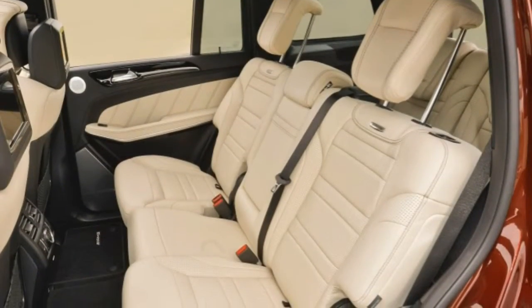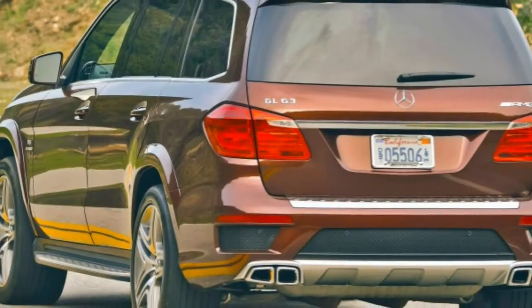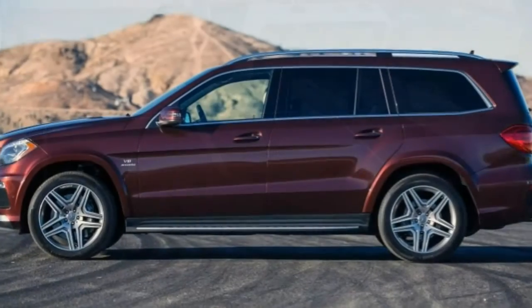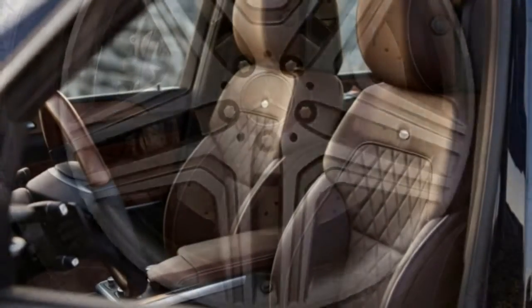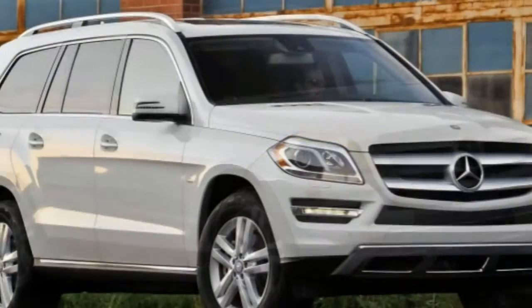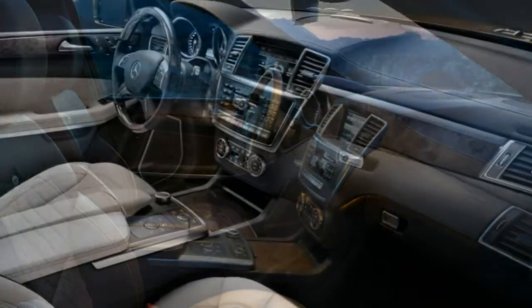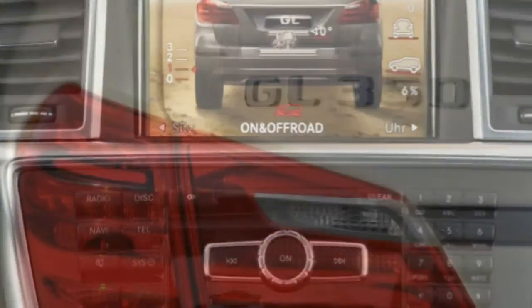Powertrains and Performance. The 2015 Mercedes-Benz GL350 BlueTec is powered by a 3.0-liter turbocharged diesel V6 rated at 240 horsepower and 455 lb-ft of torque. Like every other GL-Class model, it features a seven-speed automatic transmission and all-wheel drive. In performance tests, the GL350 went from 0 to 60 mph in 8.4 seconds, a slow time compared to other vehicles in this segment.